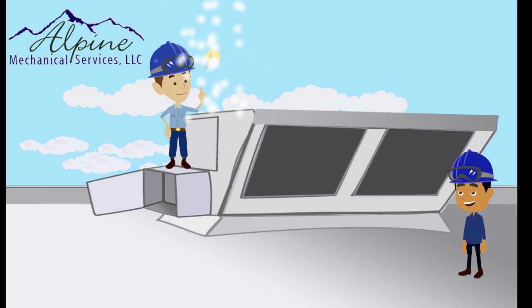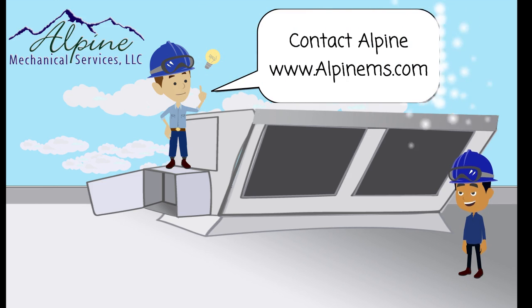Contact Alpine at www.alpinems.com. You will be a winner too.